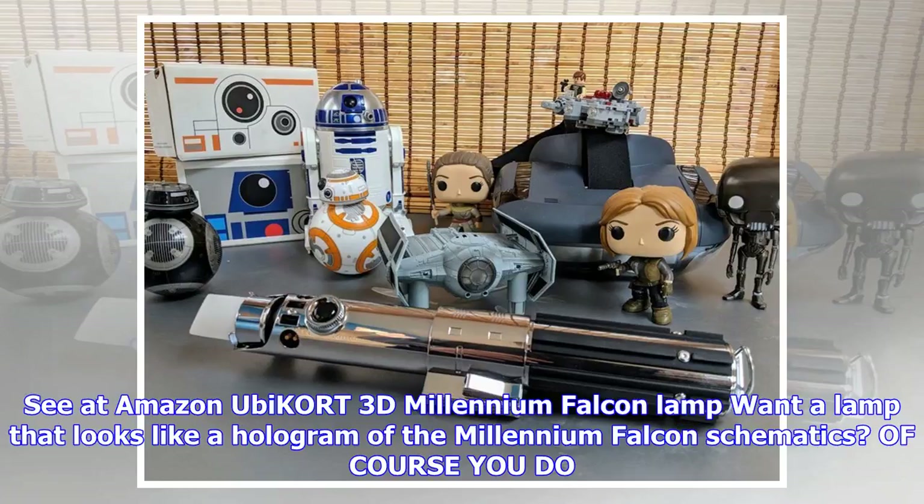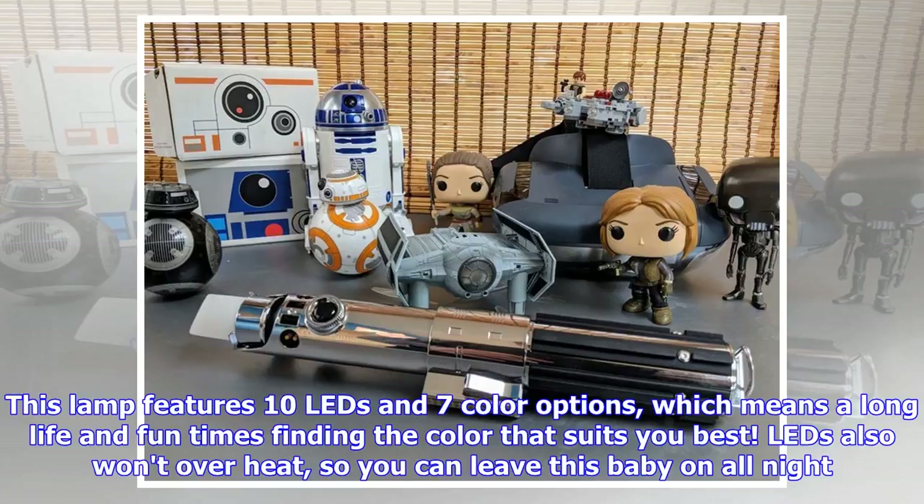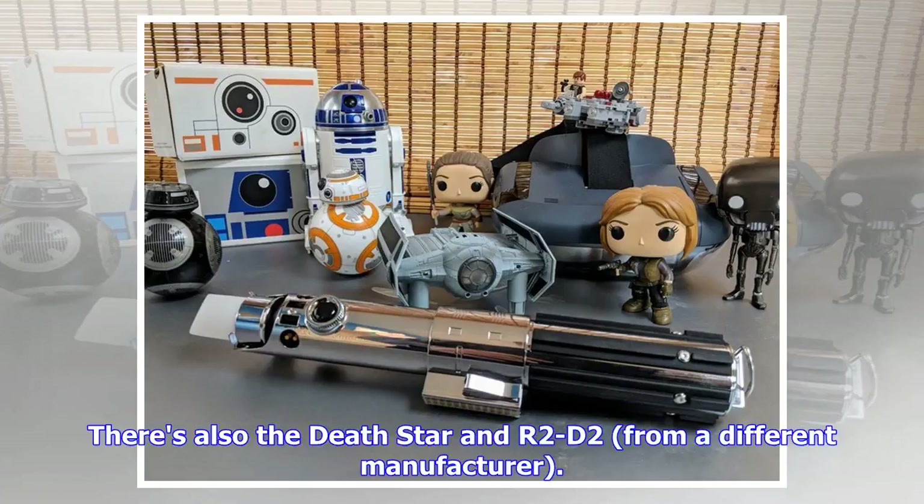Unicorn 3D Millennium Falcon Lamp. Want the lamp that looks like a hologram of the Millennium Falcon schematics? Of course you do. This lamp is so friggin' rad, and at $38 it's quite reasonably priced. This lamp features 10 LEDs and 7 color options, which means a long life and fun times finding the color that suits you best. LEDs also won't overheat, so you can leave this baby on all night. There's also a Death Star and R2-D2 version from a different manufacturer.